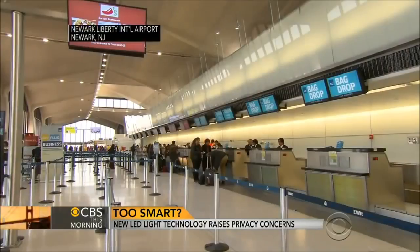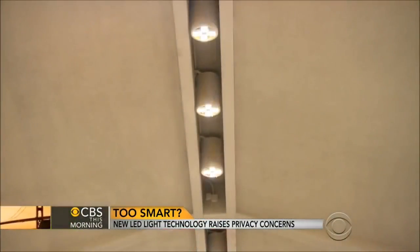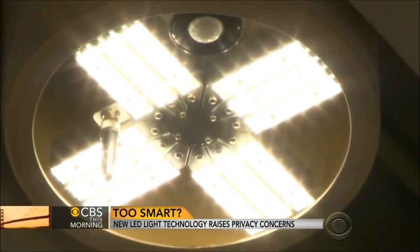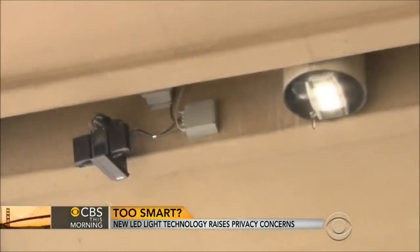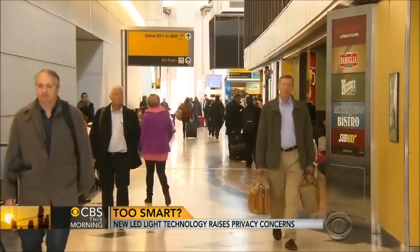Should you find yourself in Terminal B at Newark Airport, look up. Those aren't just new lights — they're smart lights: a sophisticated array of LED fixtures with built-in sensors and cameras connected over a wireless network. They monitor security and the flow of foot traffic.